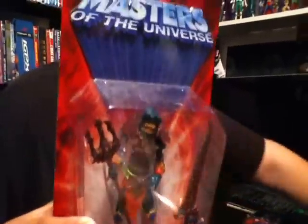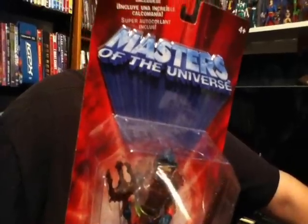Since we bought three of those, he decided to throw in a Merman for free, which I thought was really awesome. They do have a Merman, but this one's in different colors as well.